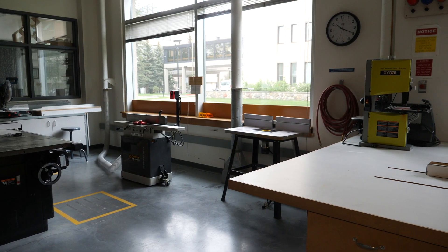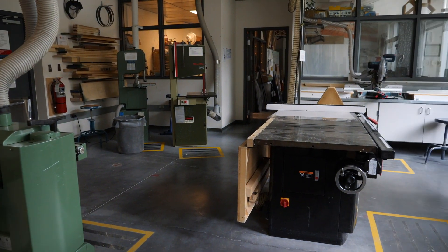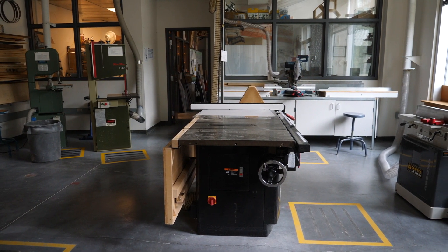Everything from wood shop, metal shop, CNC fabrication technologies, 3D printers, laser cutters — you name it. We have a lot of toys here to play with.